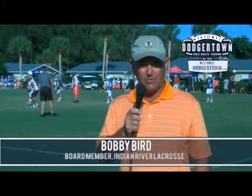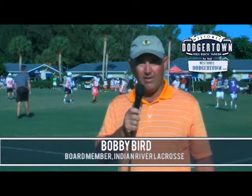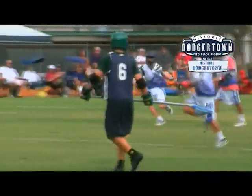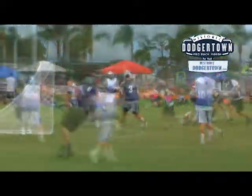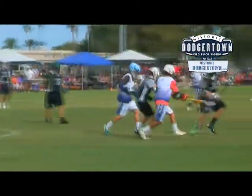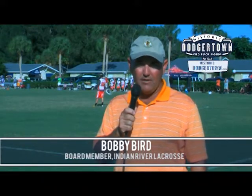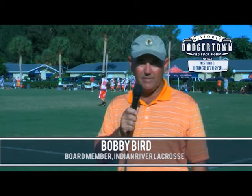This area is a good draw for teams from the south and the north to come here. With the history that lacrosse has in Vero, the high school girls are the eight-time state champions. The boys lacrosse team last year missed the final four by one shot. So lacrosse is really on the map here in Vero Beach. It's nice for a lot of programs — we play in a lot of tournaments — but this is some of the best conditions that we play on anywhere in the state.